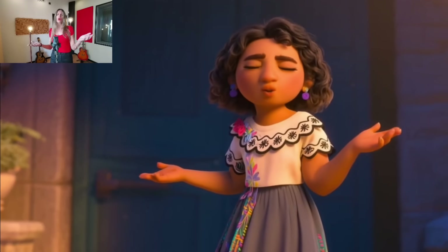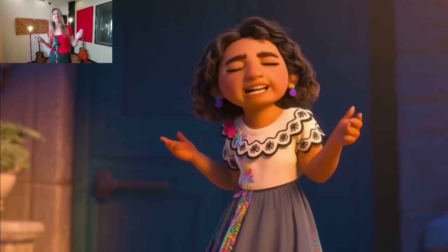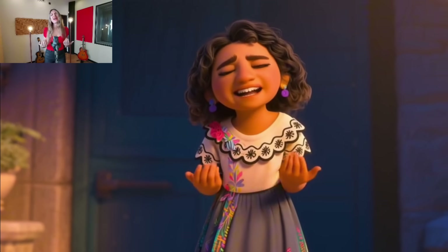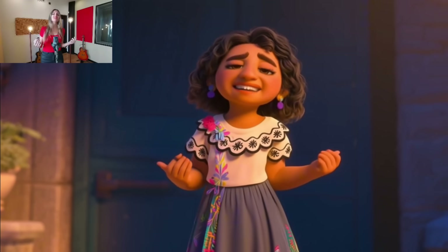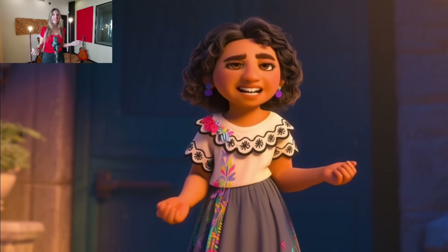It even works with singing. Just a quick heads up — the next two demos feature songs, so the audio might be muted due to copyright. Here, it animates a photo of a woman to match a singer's performance. And here, it takes a singer's performance and transfers it to an animated character. The lip sync and emotional delivery are flawless. This is a game-changer for music videos and animation.